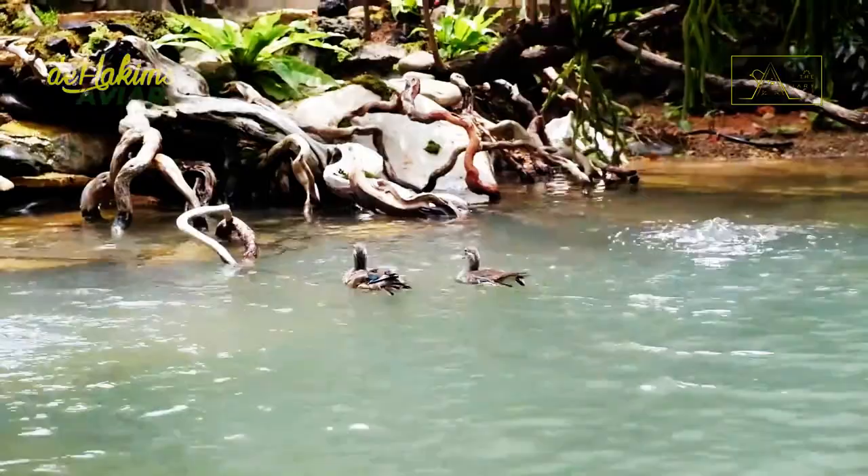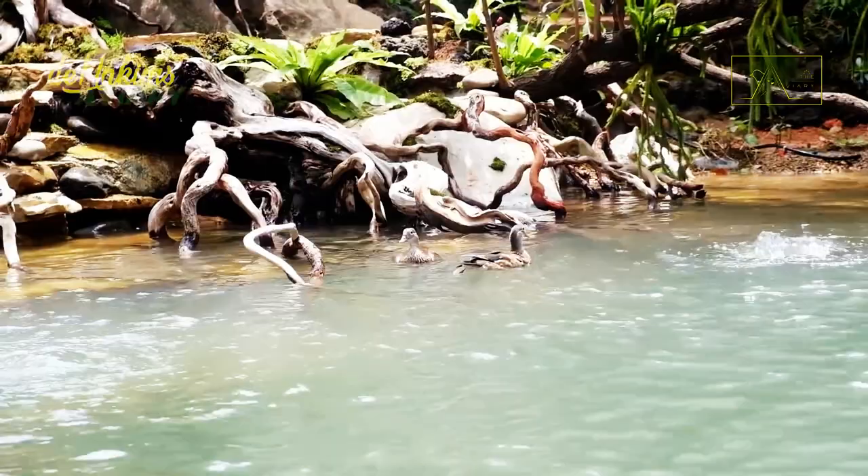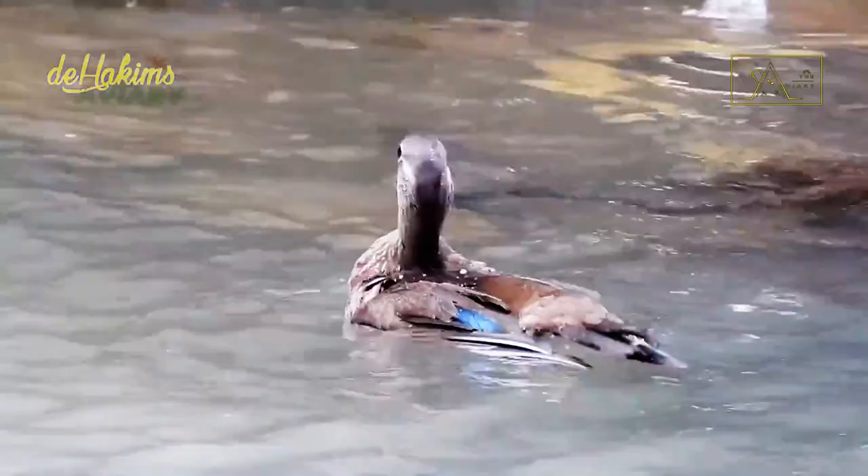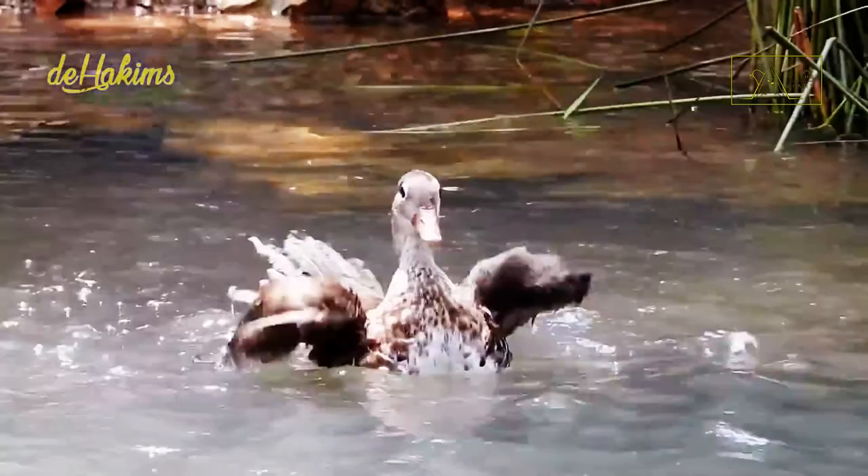Hopefully this pair of mandarin ducks in the aviary can grow up healthily so that later on their young can be released into the wild and form a feral population in Indonesia. That's the explanation for these beautiful ducks — hopefully this information can be helpful for you, and see you in the next episode.